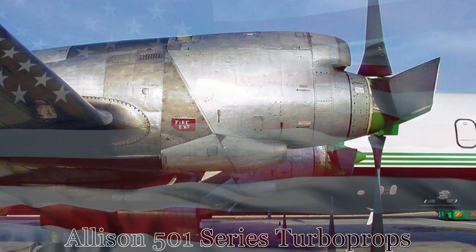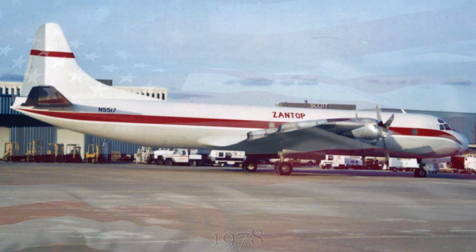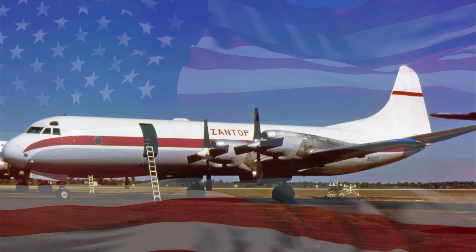Zantop International Airlines took possession of this aircraft after its cargo conversion in July of 1978. The aircraft retained the same registration but was repainted in Zantop's simple livery of a red cheat line on the fuselage and on the vertical stabilizer, along with Zantop titles above the fuselage cheat line.